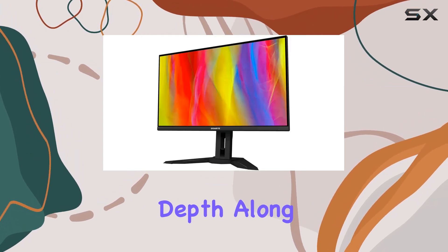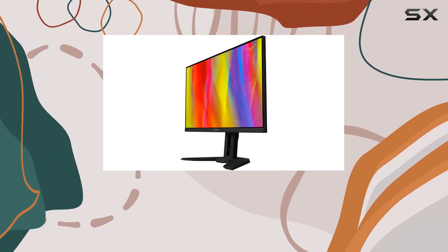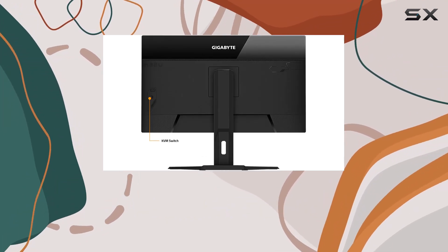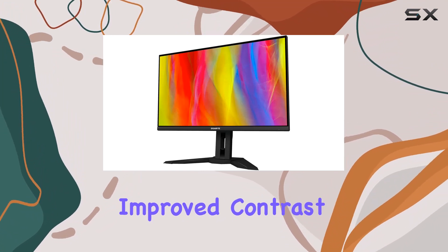The 10-bit color depth, along with a wide color gamut — 90% DCI-P3 and 123% sRGB — makes for a color-rich and accurate display. VESA DisplayHDR 400 support adds a layer of realism, enhancing the overall visual experience with improved contrast and brightness.